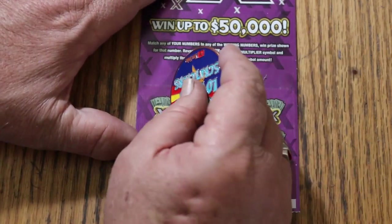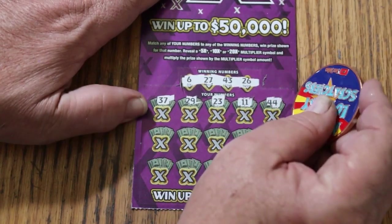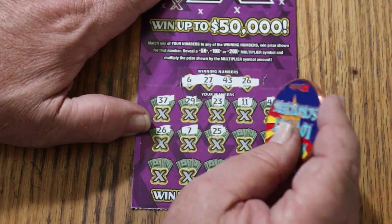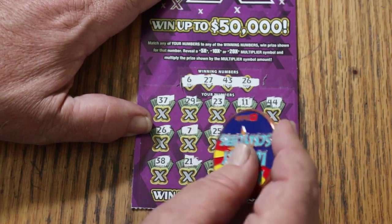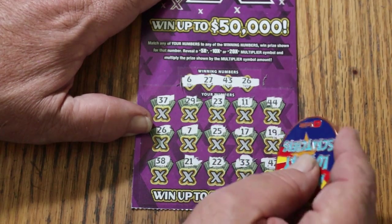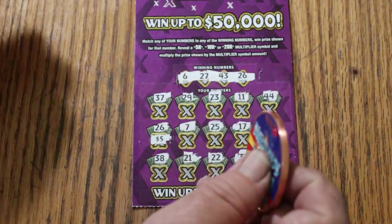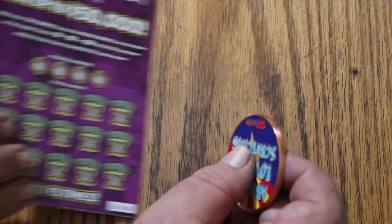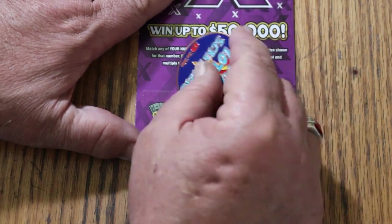Ticket 58 winning numbers: 6, 27, 43, and 26. Reveals: 37, 29, 23, 11, 44, 26 — and we have back-to-back, another hit! 7, 25, 17, 19, 38, 21, 22, 33, 21, 22, 23, and 42. What are we getting on this 26? Five bucks. So now five tickets, got the $25 back. So far, we're at break-even on these little ones. If we can get a back-to-back-to-back, we'll have a profit session going — a little one, perhaps, but it would be nice.